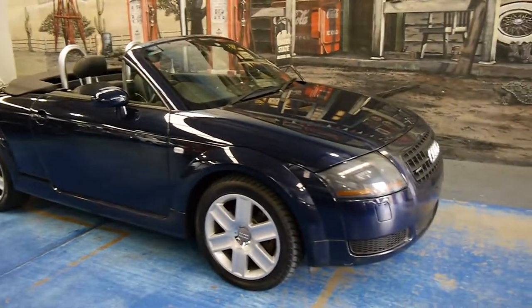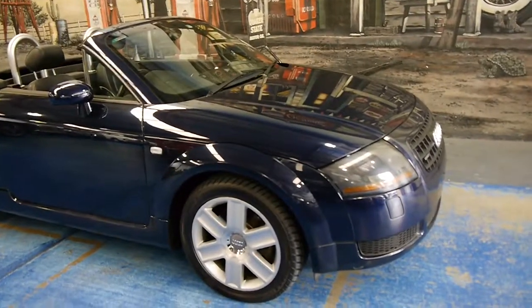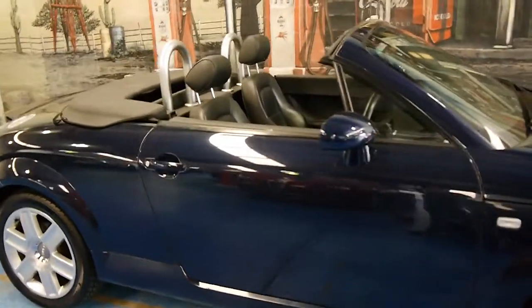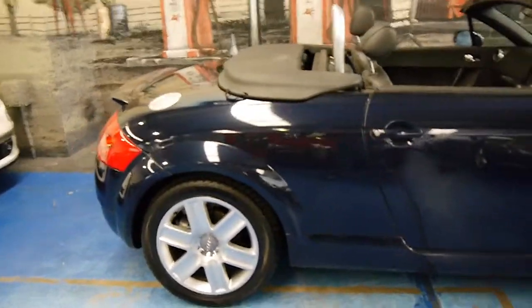If you have been looking for a TT and you're looking for a really good one — something with low kilometres for its age, in good condition — we think you should definitely come and have a look at this car and take it for a drive.